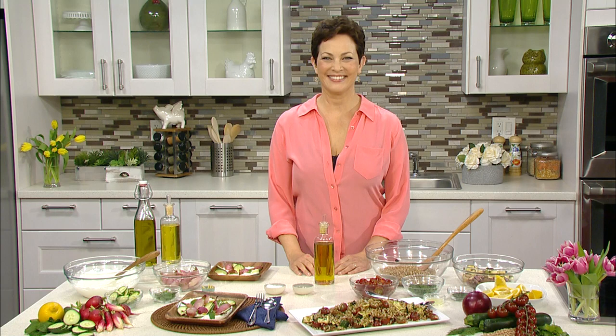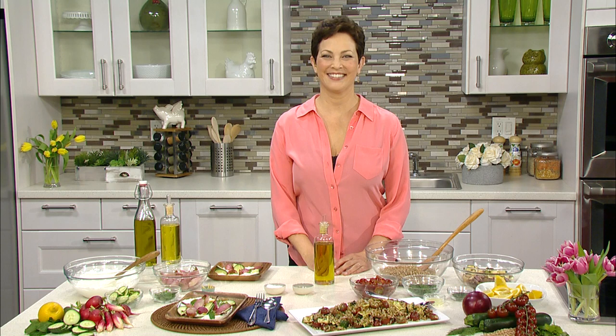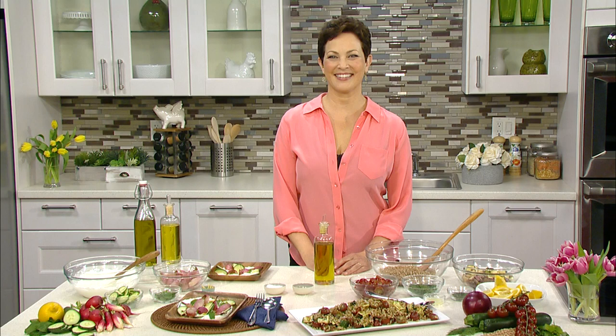Hi Katherine. How are you? Hi Ellie. How are you? This is such a treat to be speaking with you. Thank you, and welcome to Living the Gourmet. I am a fan of yours. This is so nice to have you here to talk to us about all the benefits of olive oil and give us some tips for Mother's Day on some awesome recipes.